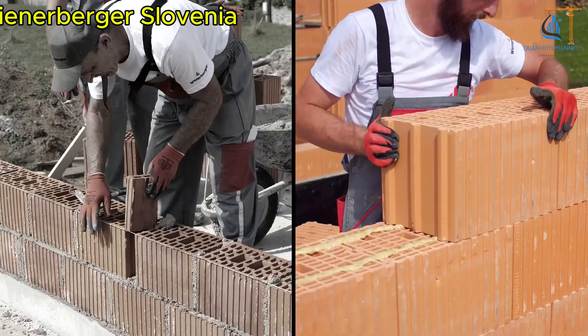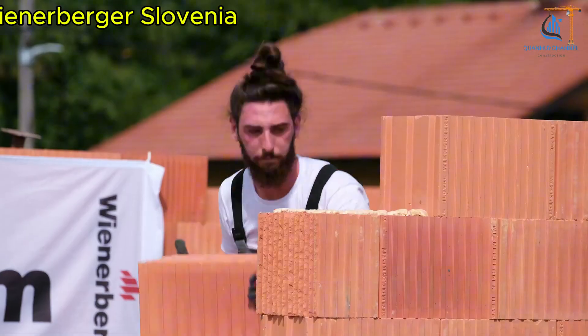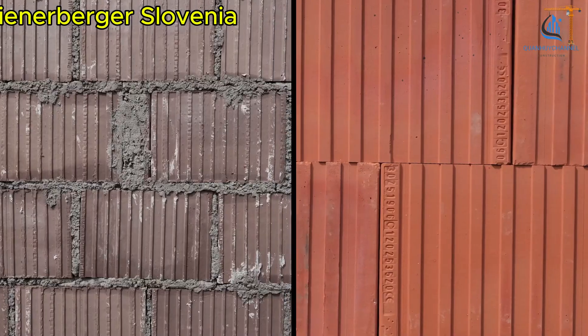On top of that, this solution helps reduce construction waste, protect the environment, and lower long-term costs. With Porotherm DryFix and Porotherm Profibrix, building a home has never been easier, faster, and more sustainable.